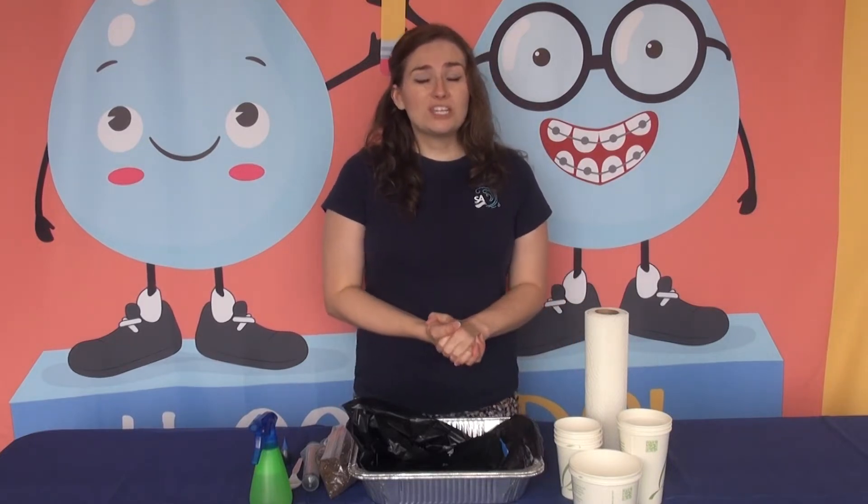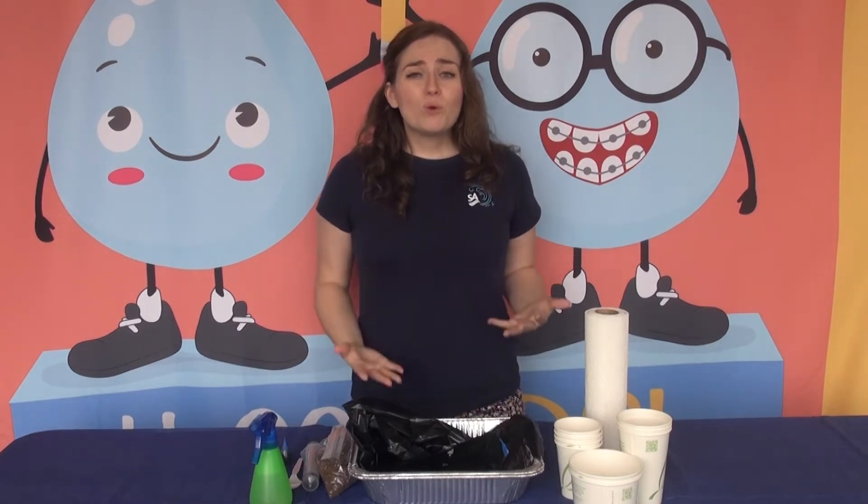Now in a minute, we're going to use these materials to create a model of what that watershed might look like, but it's important to know that watersheds are all around us, and every single one of us is a part of at least one watershed. And here in Prince William County, we are a part of two major watersheds.